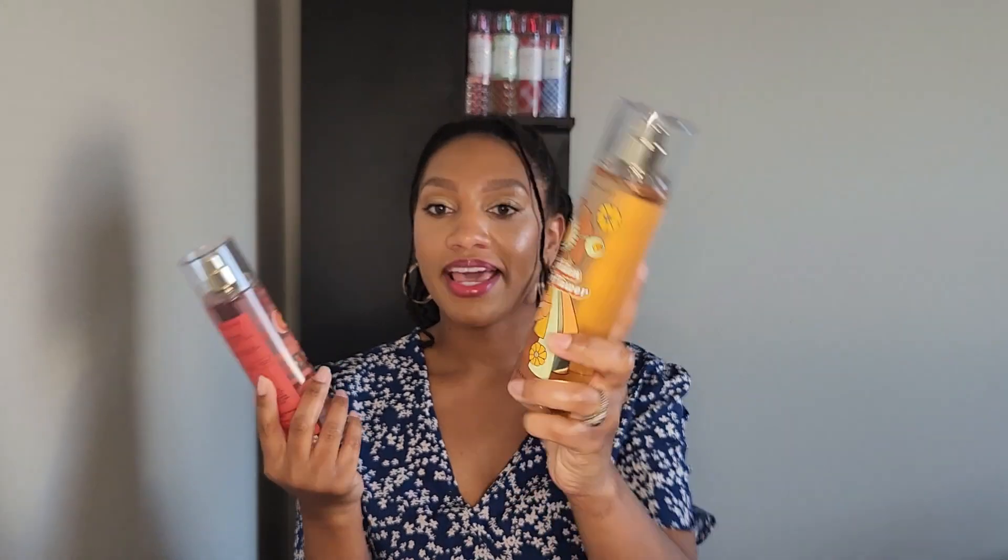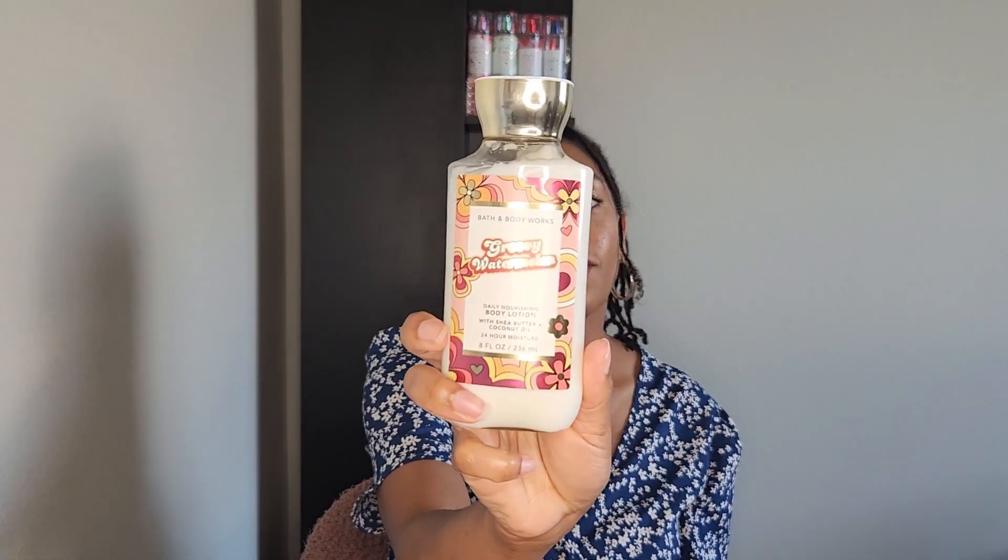I took Groovy Watermelon and Golden Sunflower back — I bought them at 50% off on day one, but I returned them so I could repurchase at $3.95. That's why these are in the bag. I also picked up the Groovy Watermelon lotion. Groovy Watermelon is a very candy-sweet watermelon scent. Golden Sunflower is a really pretty citrusy, floral vanilla scent.